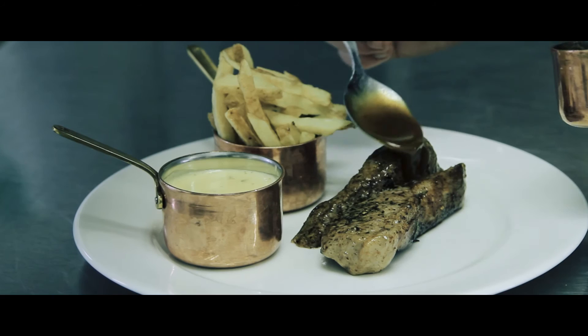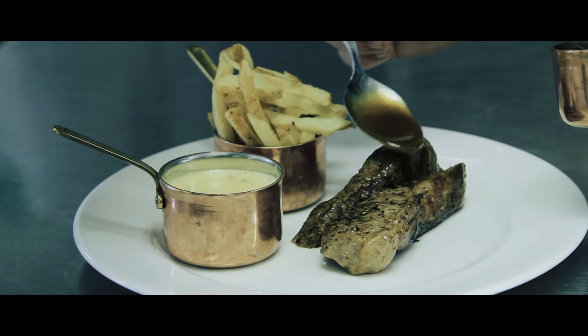What Sarah's not saying is that she can eat steak frites for breakfast, lunch and dinner — it's been our biggest seller.